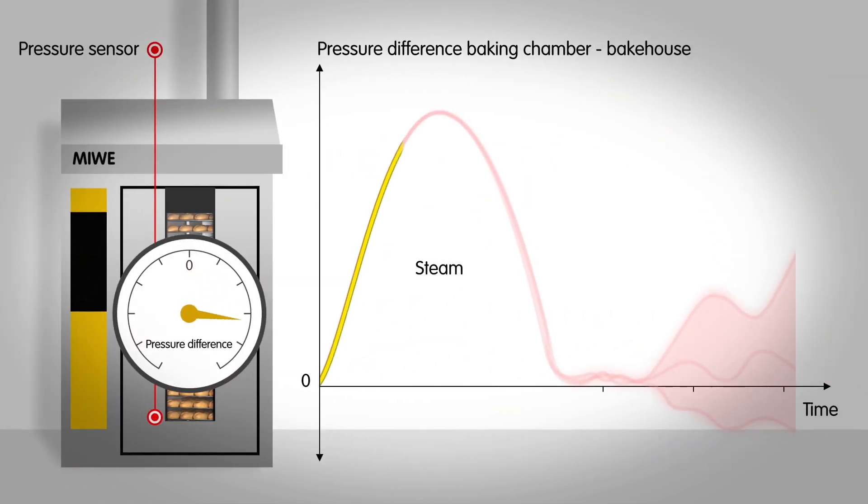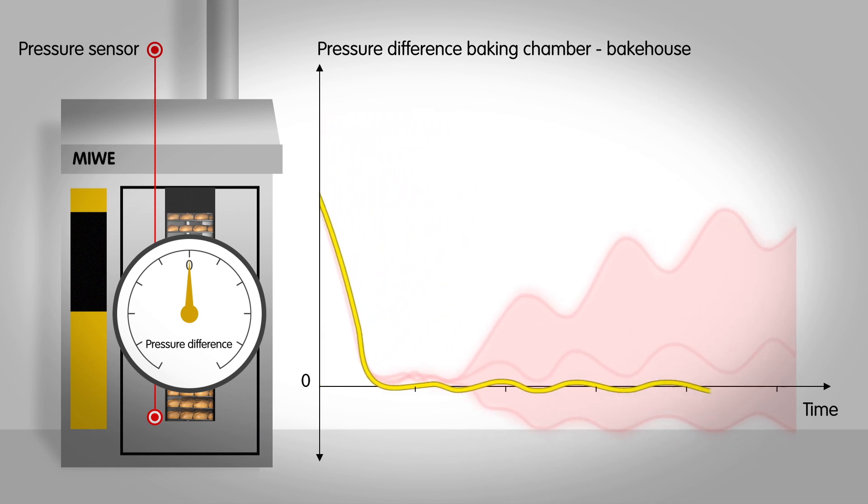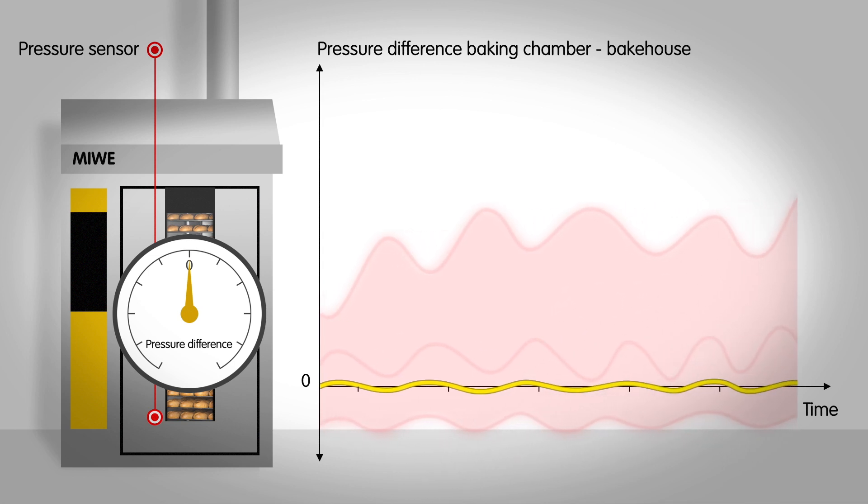This autopilot intervenes in the baking process after the first few minutes so that the same pressure is present in the baking chamber as in the bakehouse — that is, neither overpressure nor underpressure.